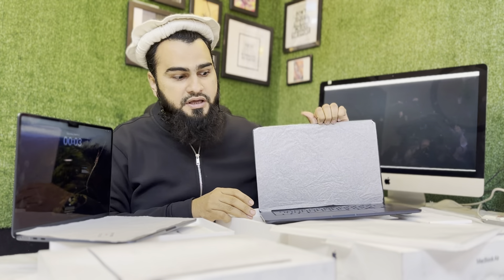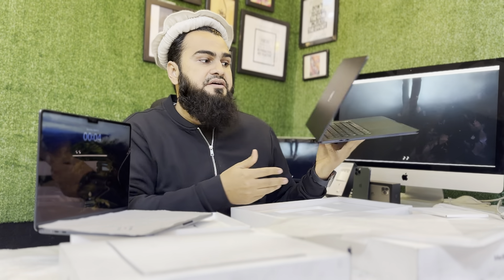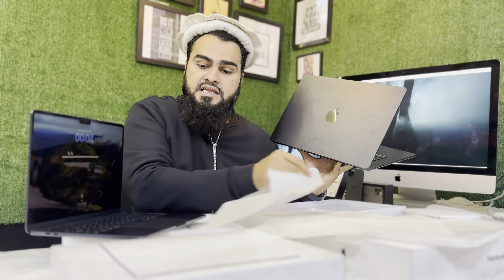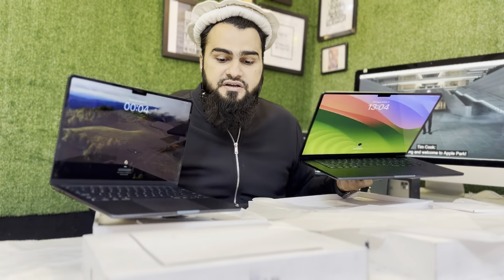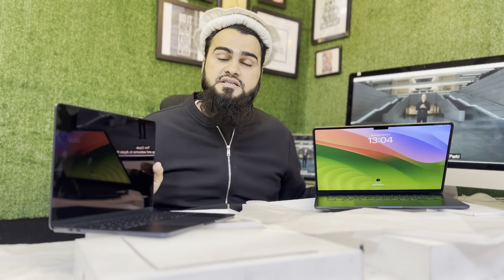First, we are going to review this 13-inch MacBook Air M2. The first difference is the year: the 13-inch MacBook Air M2 came in 2022, but this 15-inch MacBook came in 2023. This midnight blue color came in 2022 in 13-inch. Apple manufactured its first-ever 15-inch MacBook Air in 2023.